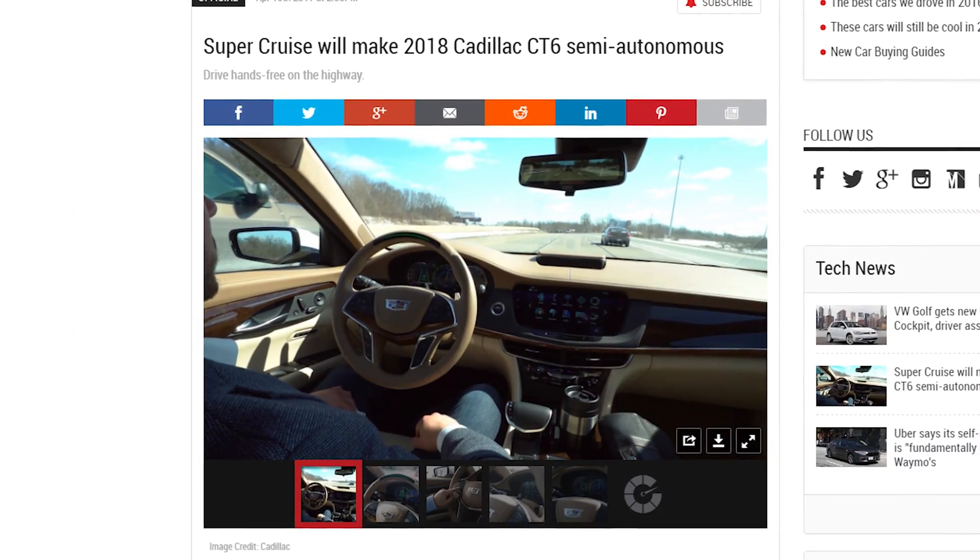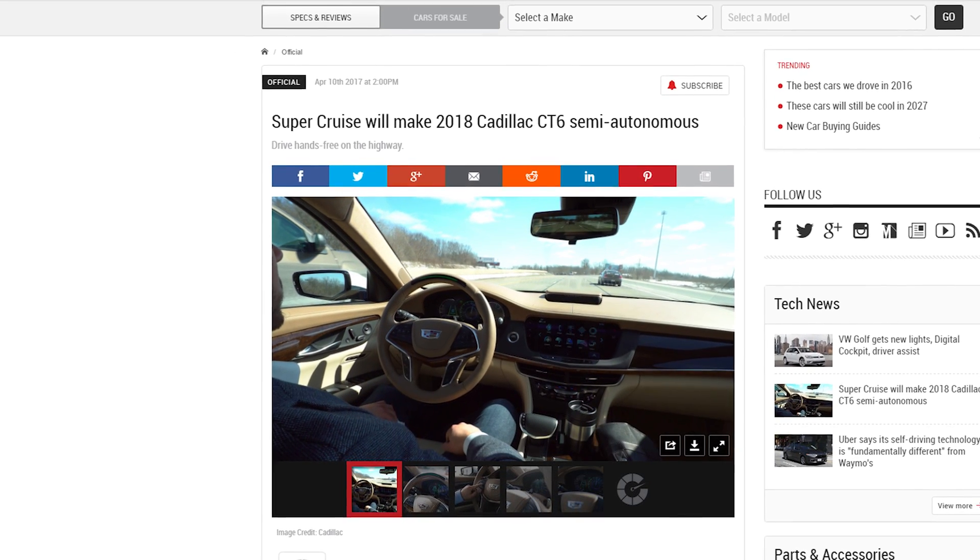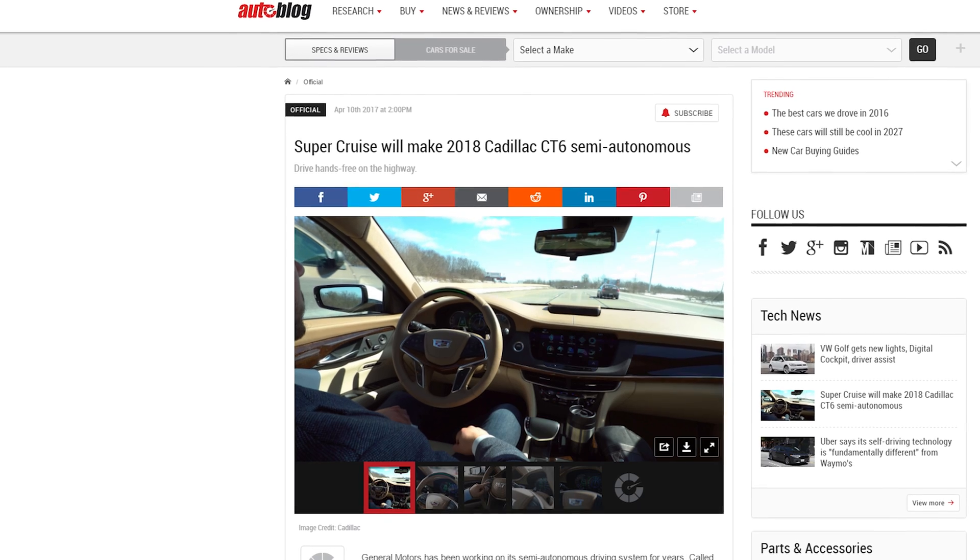Cadillac has announced its answer to Tesla's semi-autonomous driving tech. Called Super Cruise, it will be featured in the 2018 CT6 sedan when it launches this fall. It'll let you drive hands-free on the highway, but it'll flash lights at you if you look away. So is it really worth it? Should probably just go with a Corolla or something — does the job.